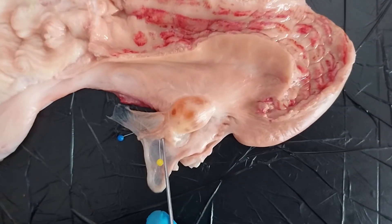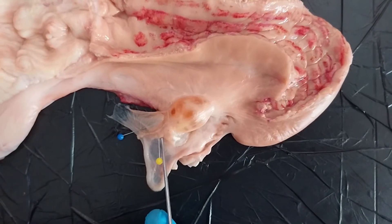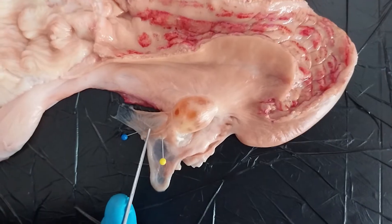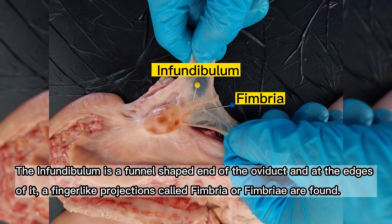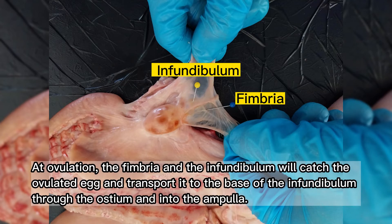Aside from the mentioned parts of the oviduct, we also have here the infundibulum and fimbria. The infundibulum is the funnel-shaped end of the oviduct, and at the edges of it a finger-like projection called fimbria or fimbriae is found. At ovulation, the fimbria and the infundibulum will catch the ovulated egg and transport it to the base of the infundibulum through the ostium and into the ampulla.